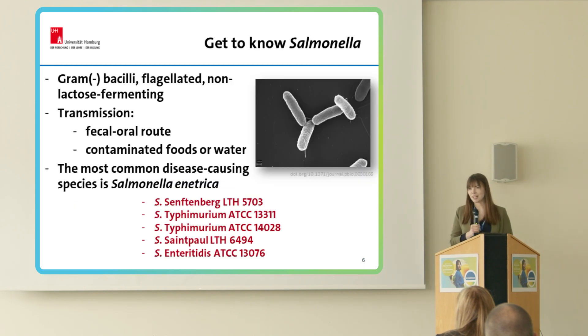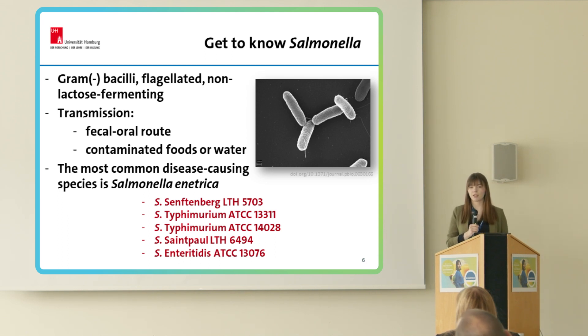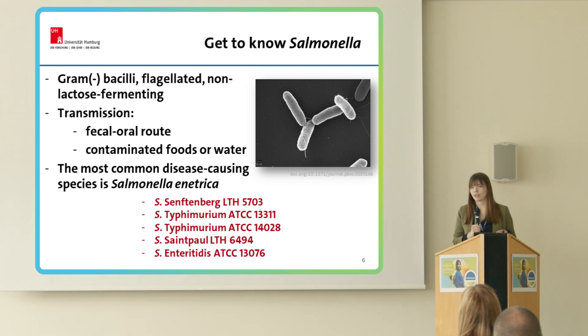Let's get to know our enemy. Salmonella is gram-negative bacilli, flagellated, non-lactose fermenting. Transmission occurs via the fecal-oral route or through contaminated foods or water. For our tests, I have chosen five different Salmonella enterica strains: Salmonella Senftenberg, two Typhimurium, Saint Paul, and Anatum, which have already caused outbreaks associated with consumption of fruit juices. For example, strains of the serovars Saint Paul and Typhimurium caused a multi-state outbreak in 2005 in the USA associated with unpasteurized orange juice, identifying 152 cases.